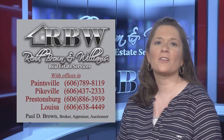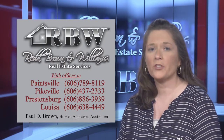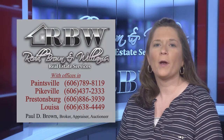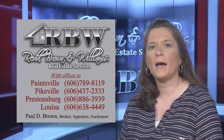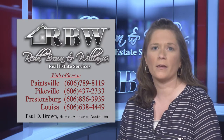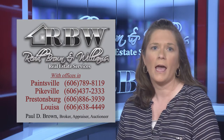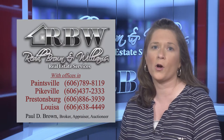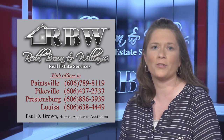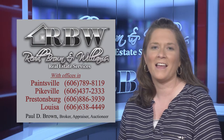Real estate in eastern Kentucky is constantly changing. Certain areas have seen a large reduction in activity while others remain very active and even growing. Red Brown and Williams recommends contacting a qualified and licensed realtor for information on your particular market and specific property. When listing or buying, it's important to work with an agent who understands the market and can help you understand it as well. The agents of Red Brown and Williams would be honored to assist you with buying or selling property in eastern Kentucky — please call one of our four local offices today.